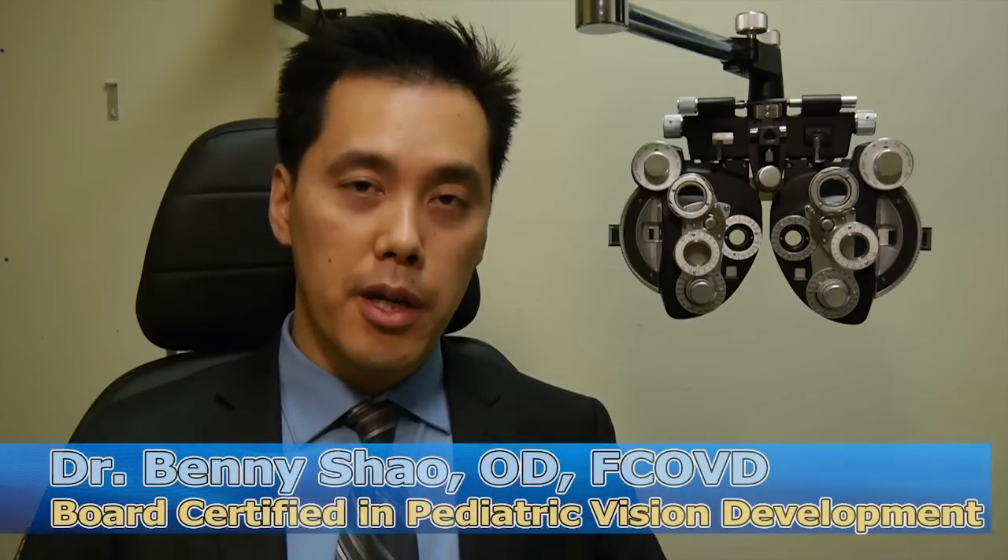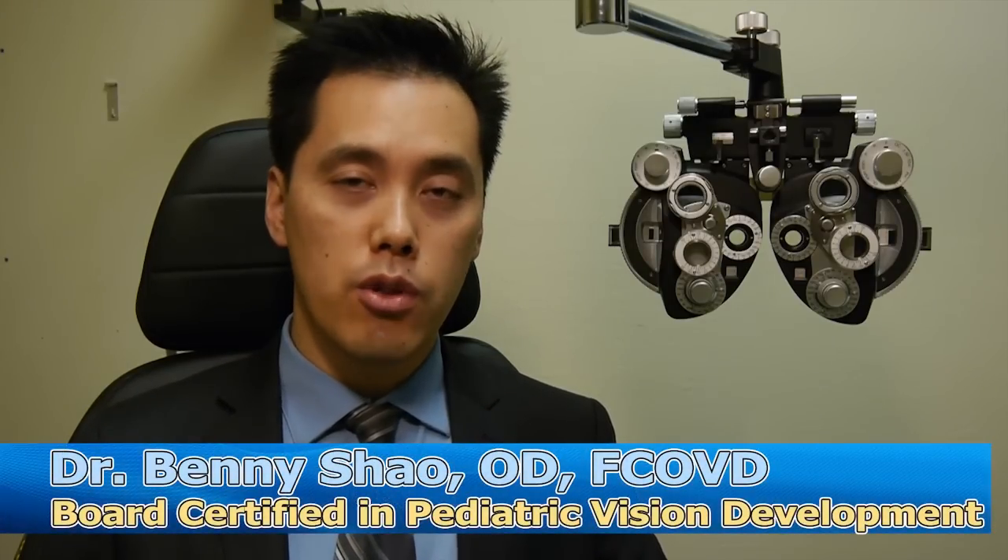My name is Dr. Benny Hsiao. I'm a developmental optometrist and I specialize in vision therapy. What I'd like to do is share a little bit of information about eye muscle surgery.